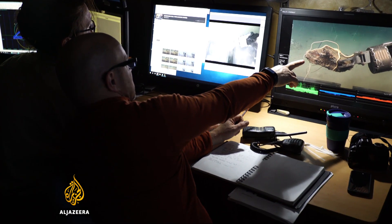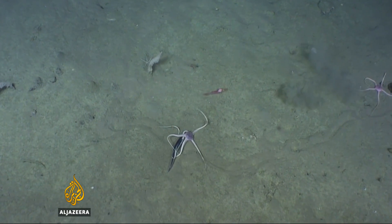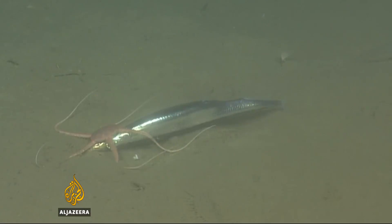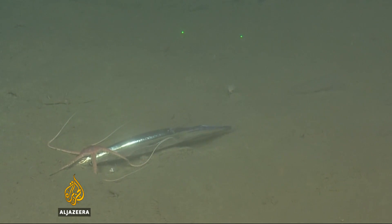When the team review the video from the dive, they're even more astounded. They discover another ten examples of this behaviour. Each time, a brittle star stalks and tries — often successfully — to catch an Antarctic silverfish, then it appears to pin it to the bottom while it eats it.